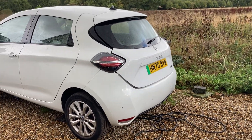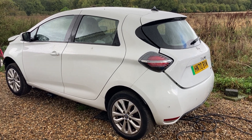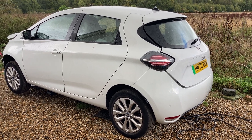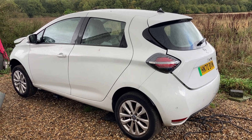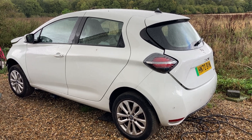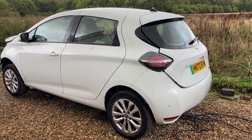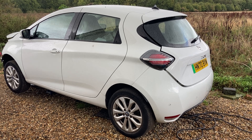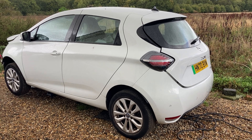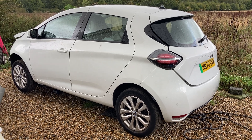This is the ZE 50 - from 2020 with the facelifted Zoe, these had a 52 kilowatt hour battery. In terms of range, they should really do 200 miles, maybe 180 in the winter and around 220 in the summer. These are quite cool because I know lots of people who weren't sure about electric cars, but when you can do 200 miles for the vast majority of the year, at that point it's just a car - it fits the need.